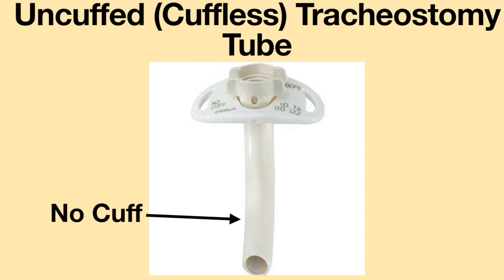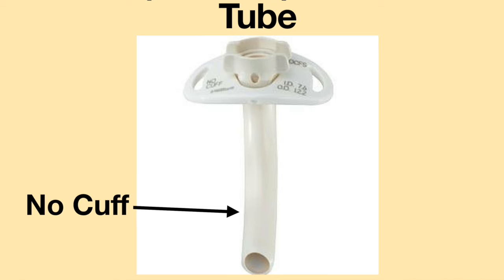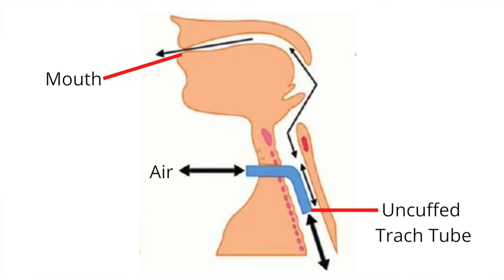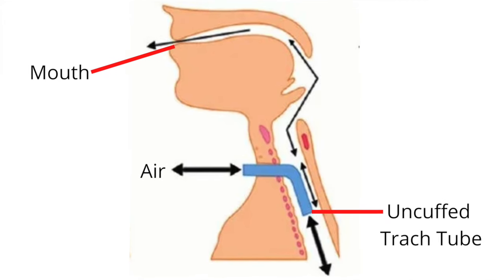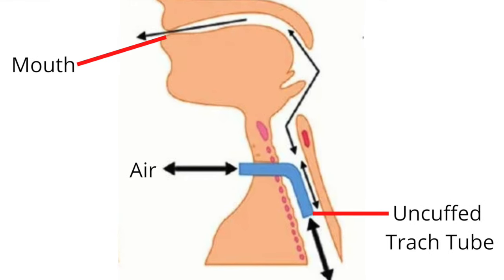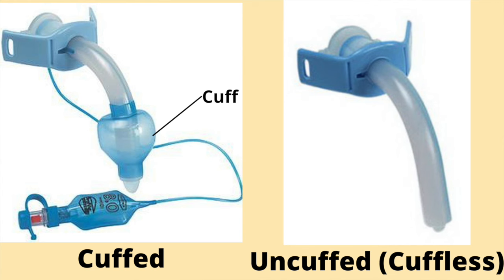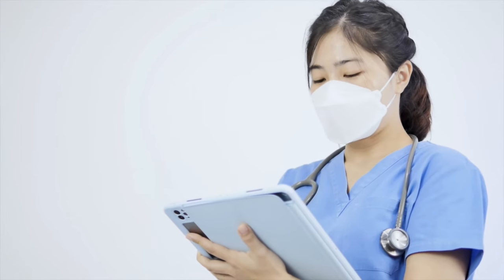An uncuffed or cuffless tracheostomy tube does not have the balloon-like feature at the distal end of the tube. When an uncuffed tracheostomy tube is in place, air will flow in and out of the tracheostomy tube and will go to the lungs, but air may also leak around the tracheostomy tube and travel through the upper airway. Knowing if the tracheostomy tube is cuffed or uncuffed is essential information and should be told to the medical provider doing the procedure or surgery.